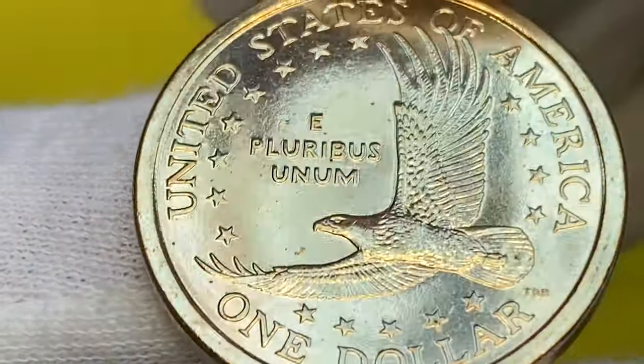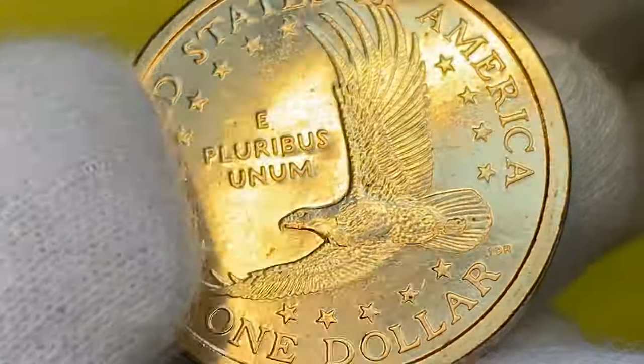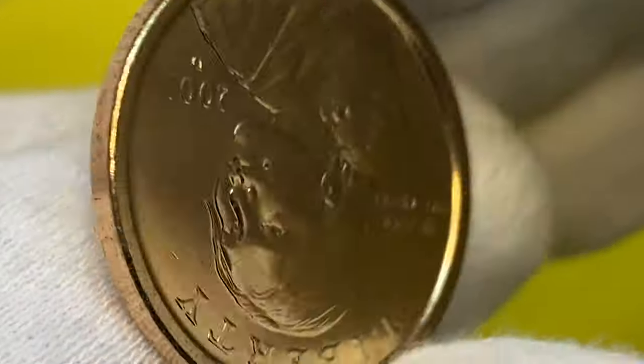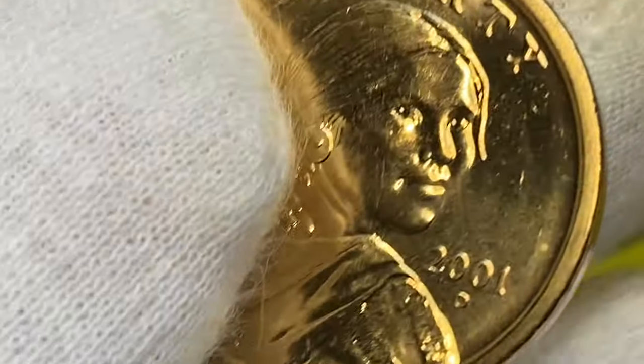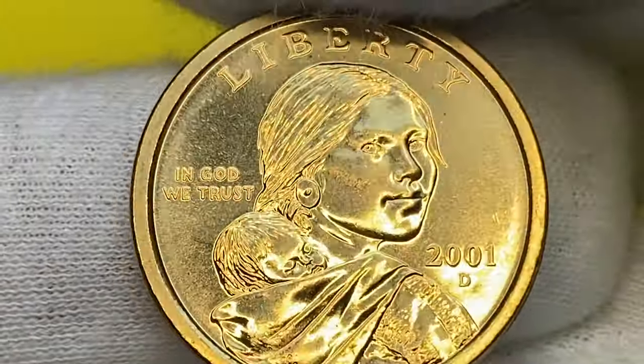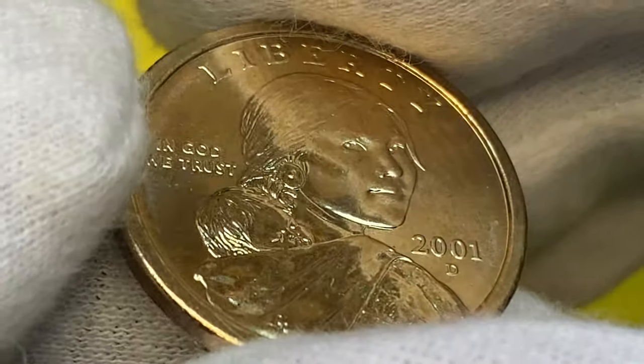The 2001-D Sacagawea dollar is very common in circulated and lower uncirculated grades, as the mint produced over 17 million of them in Denver. In MS64 to MS66, it requires some searching from mint sets and rolls. In MS67 condition they become somewhat scarce, with several thousand examples known.